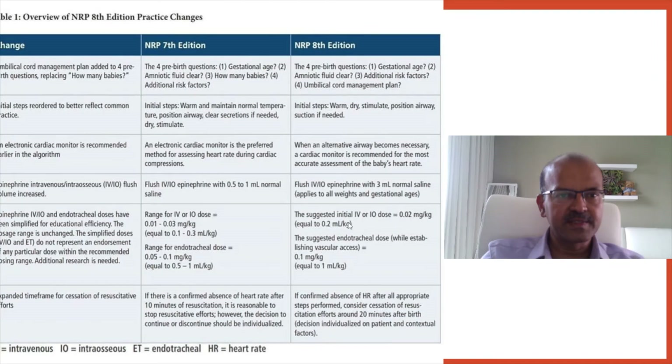The dose range still applies, so if the weight is not exactly known you can adjust within that range. For the endotracheal dose, instead of 0.05 to 0.1 mg per kg or 0.5 to 1 ml per kg, the dose is now standardized at 1 ml per kg, making it easier to calculate in an emergency scenario.